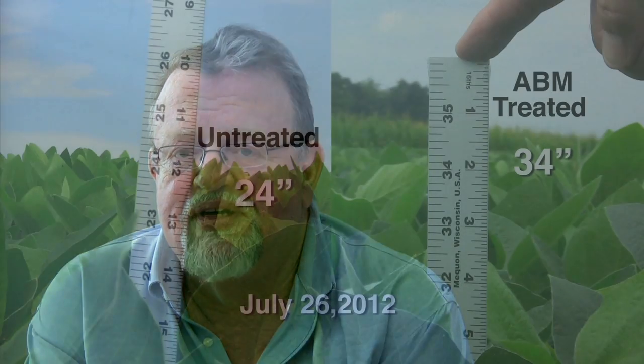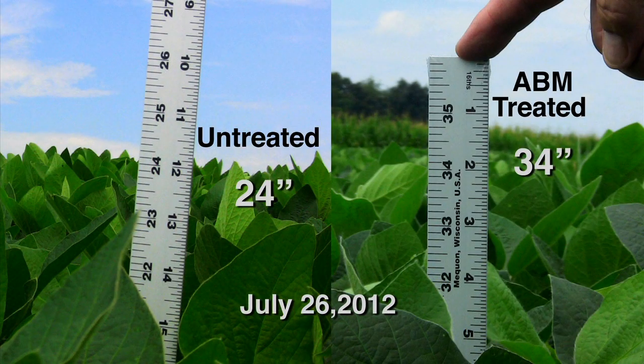Bradyrhizobium japonicum, the nitrogen-fixing micro symbiont of soybean, is in the lab a slow-growing bacterium. In the environment it can interact with soybean and other legumes to provide the plant with the nitrogen it needs to grow and to have maximum seed yield.